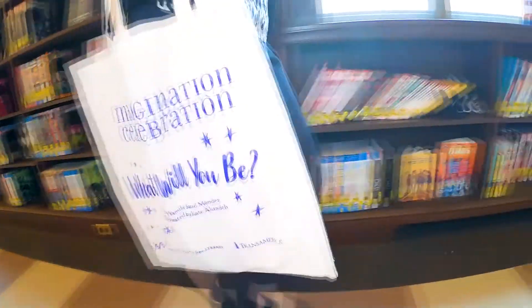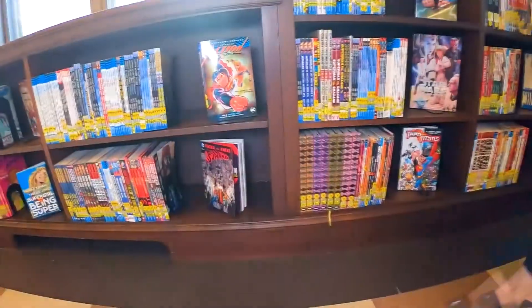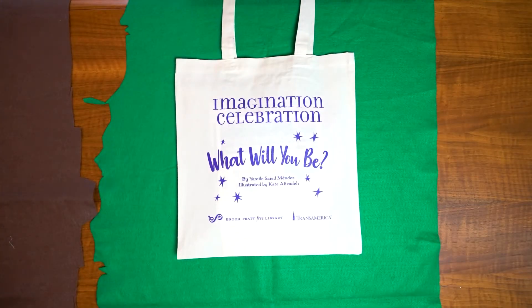Today we have an Imagination Kit. The Imagination Celebration is made possible by Transamerica. Imagination Kits are part of the Imagination Celebration.